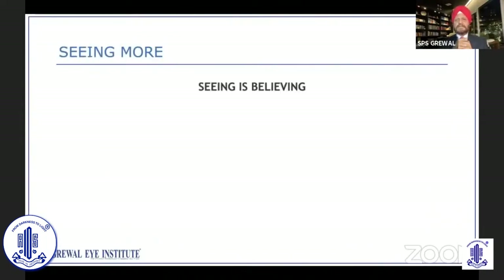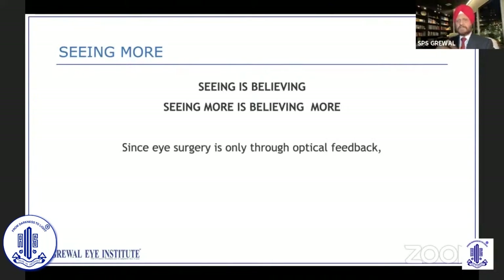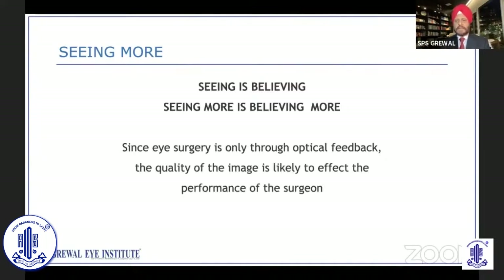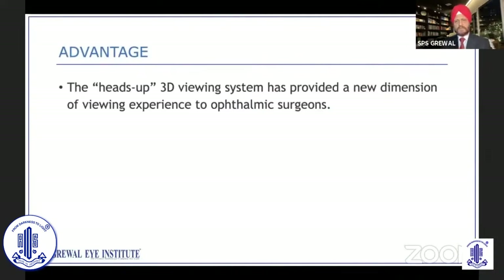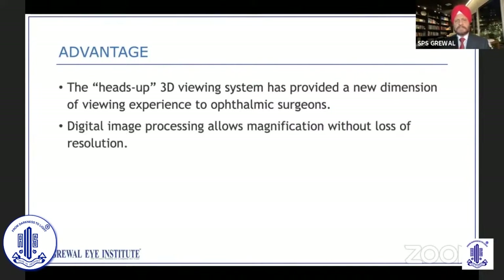It is said that seeing is believing, and as an ophthalmologist, we all believe in that. But seeing more is believing more. Since eye surgery is only through optical feedback — we don't have much tactile feedback for operating — the quality of the image is likely to affect the performance of the surgeon and finally the outcome of the surgery. There are a lot of advantages which we'll go through in the presentation. It provides a new dimension of viewing experience to the ophthalmic surgeon.